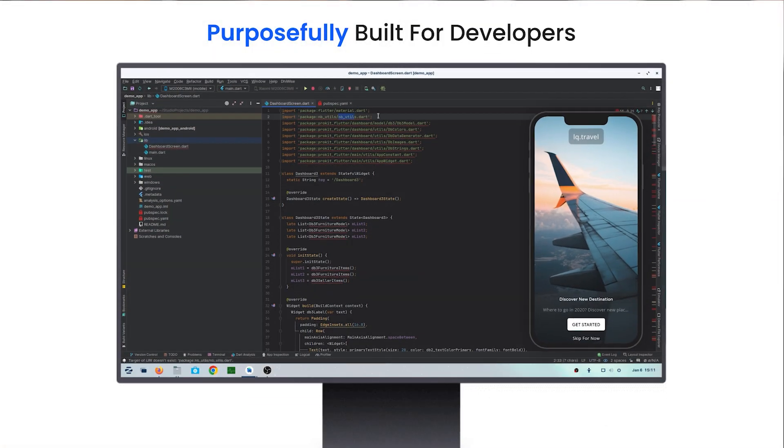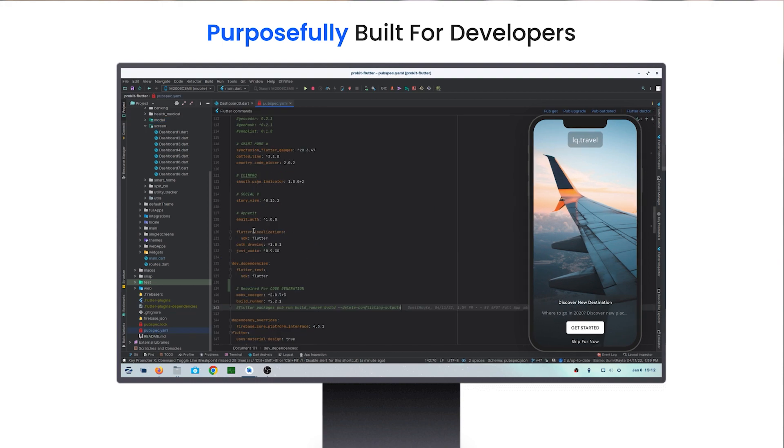Crafted with precision and attention to detail, ProKid is the perfect solution purposefully built for development agencies and freelancers to turbocharge their workflows.